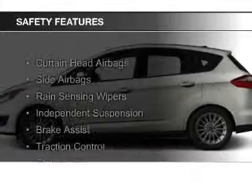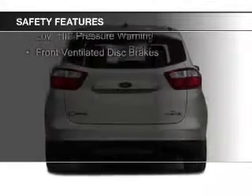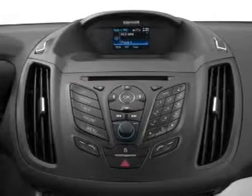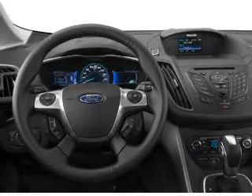Safety was made a priority with these features: curtain head airbags, side airbags, rain sensing wipers, independent suspension, brake assist, traction control, stability control, a passenger airbag, low tire pressure warning, and front ventilated disc brakes. Let us put you in the driver's seat today.